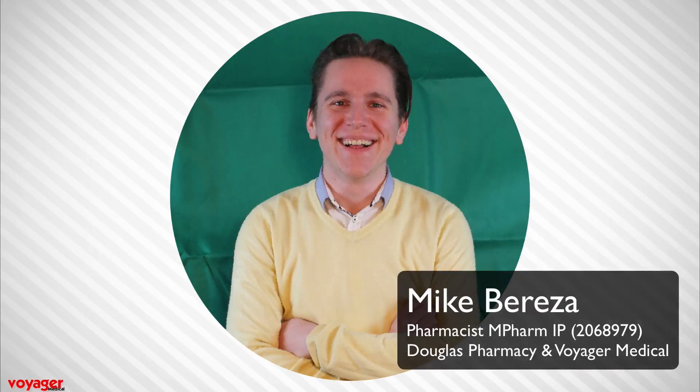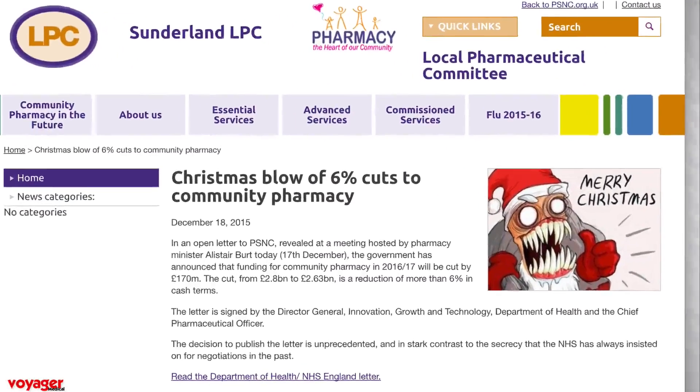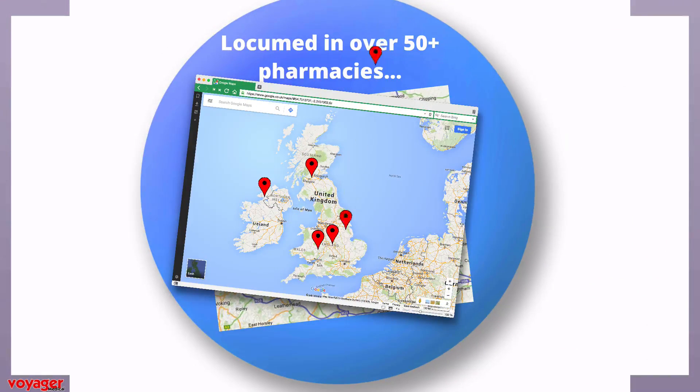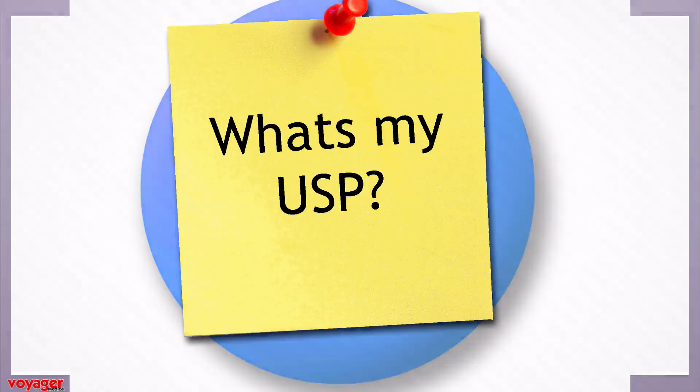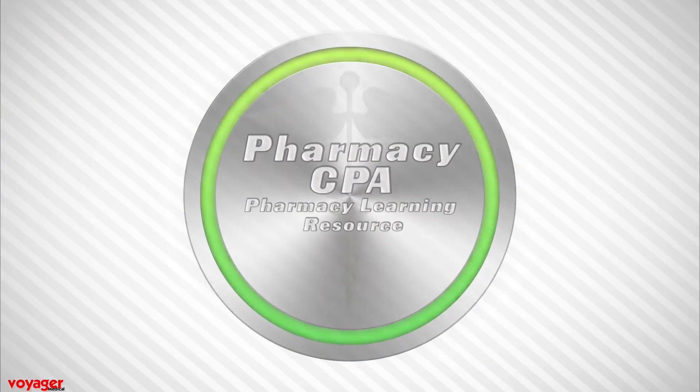With the six percent cuts looming, there is a real worry that pharmacist locum rates may fall. Having worked as a locum for many years, I often wondered how as a pharmacist I could diversify the services I offer and create a unique selling point for potential employers. For this reason, in 2006 I created the Pharmacy Cross-Platform Accreditation, or PharmacyCPA.com.